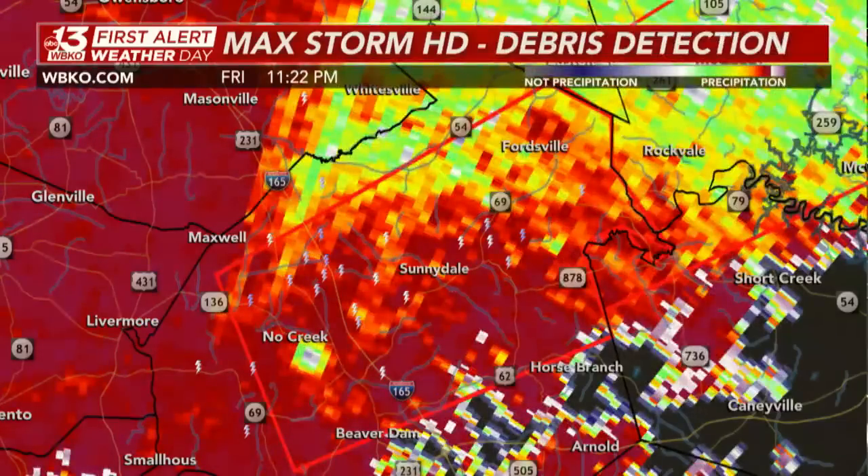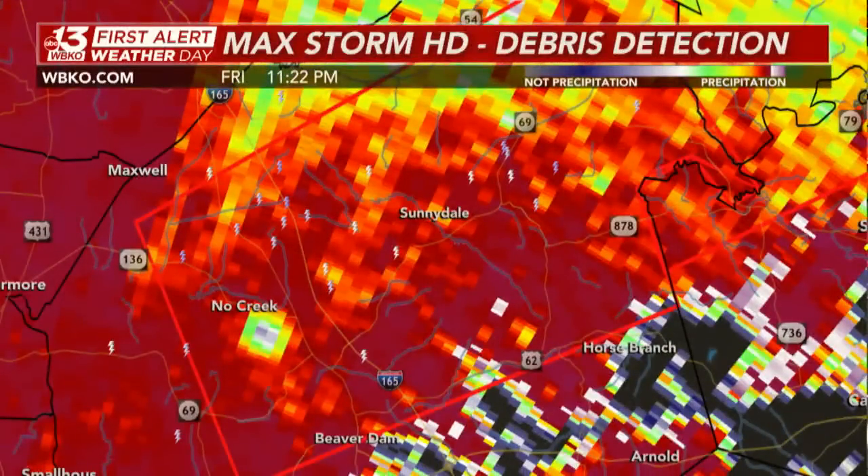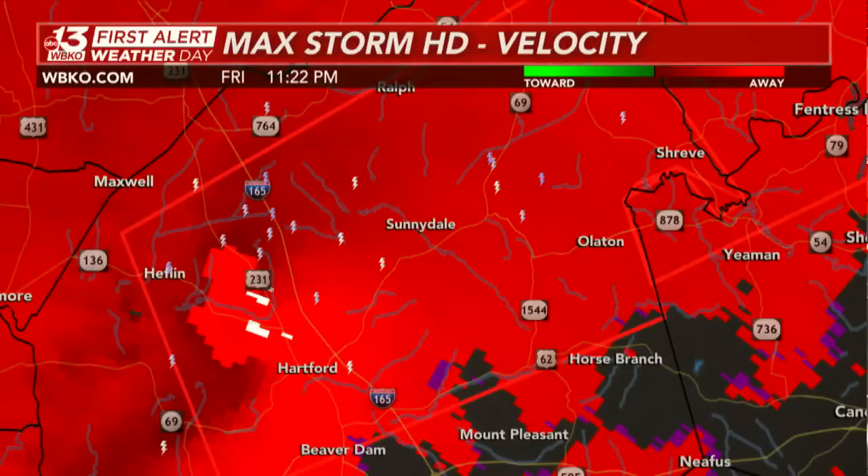Still a very dangerous situation. If you're in this warning — whether Ohio, Grayson, or Breckenridge Counties — go to your safe space. There's no reason to be outside. Go to the lowest level of your building, whether it's a basement, a bathroom, a stairwell, a closet, or the center of your home. The biggest thing is to be away from those windows.